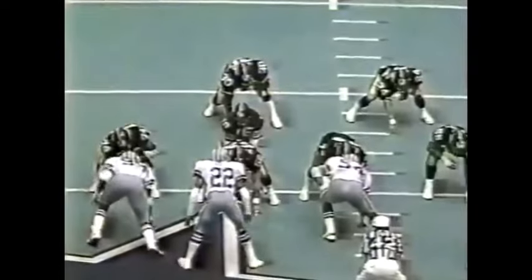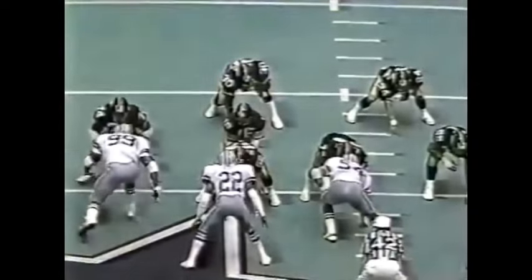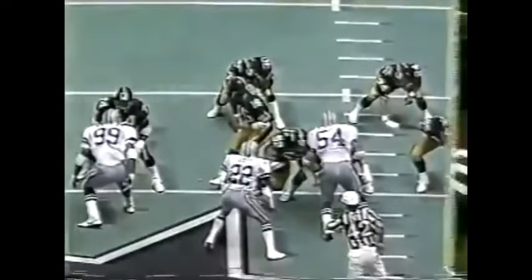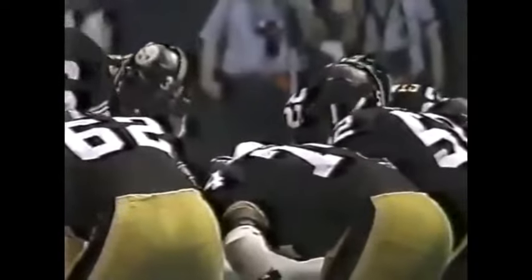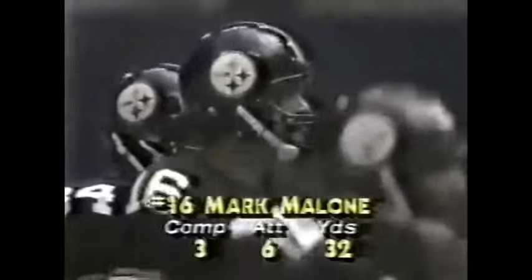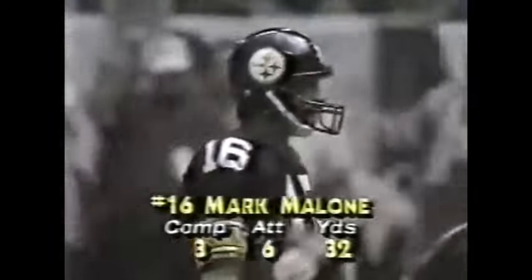Terry Long — only 5'11', maybe the smallest offensive lineman in the league — getting up early, and of course that's an automatic penalty. Just outside of him, Tunch Ilkin is 6'3'. They're playing against Dutton and Jones at 6'8" and 6'9". These guys said, 'We're going to go out and get down quick so they can't see how small we are.' Second down and fifteen.